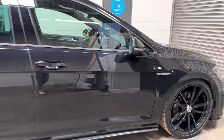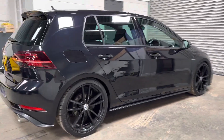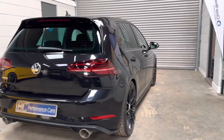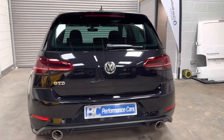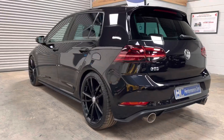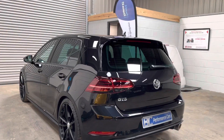It has club sport style tail pipes with GTI diffuser, and also an uprated anti-roll bar. It also benefits from a Stage 1 Turner Race Development remap, so it's now a really capable and great looking GTD.